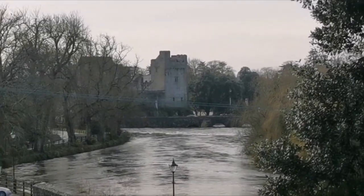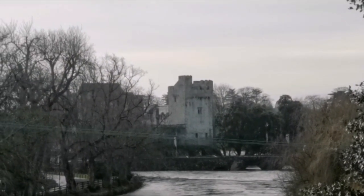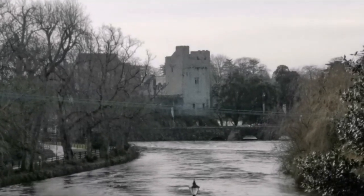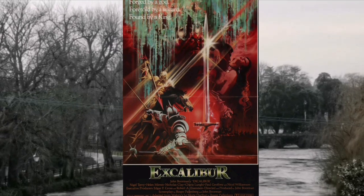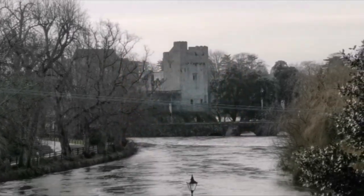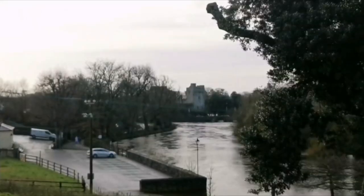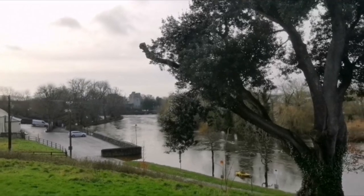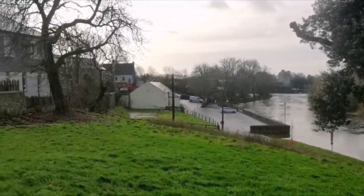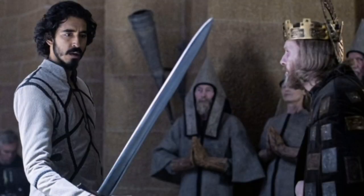Just down there we have the beautiful Cahir Castle, with a lot of history connected to it. Movies were actually made there — Excalibur was filmed there in 1981, starring Liam Neeson and many other actors. The Green Knight was also filmed there at Cahir Castle as well.